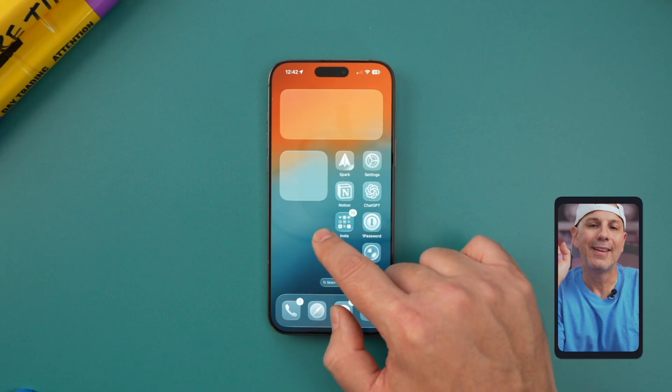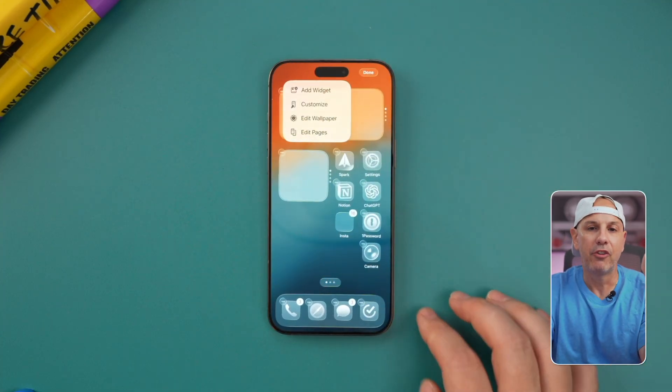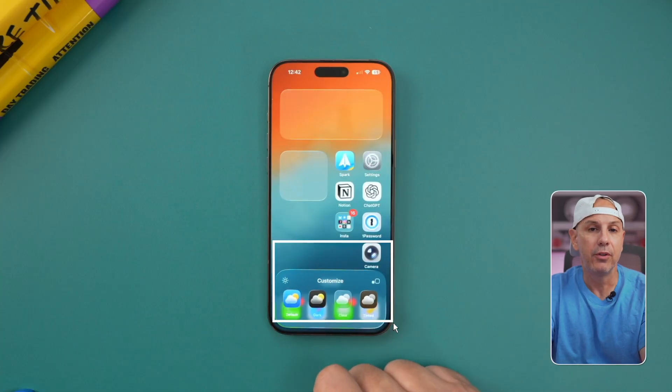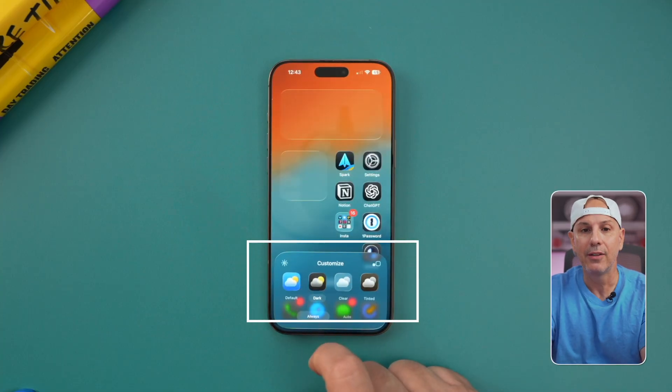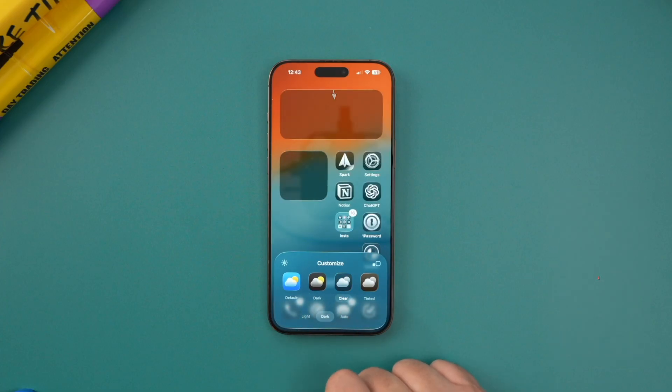Here's how you can push that design onto your home screen. Tap and hold on the home screen, then click Edit. Under customization, you'll see some icon styles including two new styles: you have Default, Dark, Clear Light, Clear Dark, and a brand new updated Tinted option. If you tap Clear, your icons instantly get a glossy, transparent look, which is super clean.